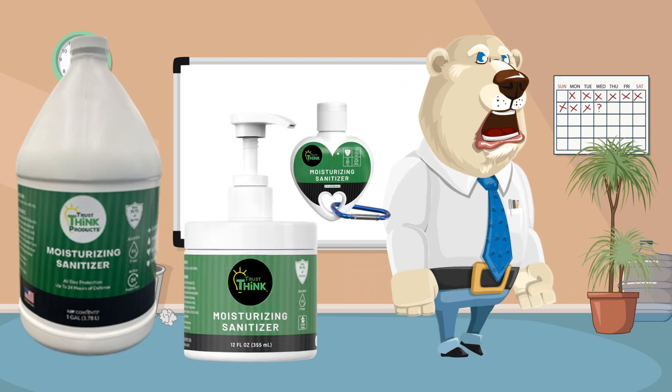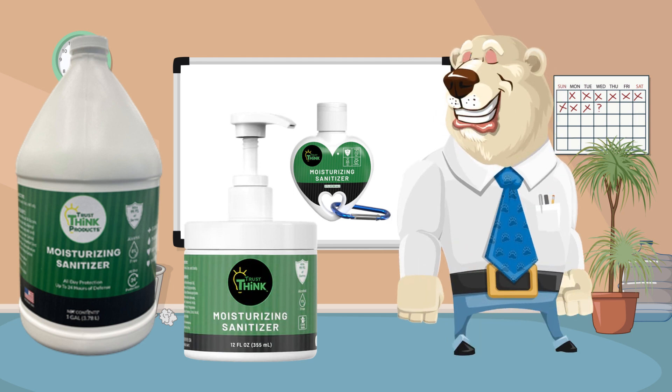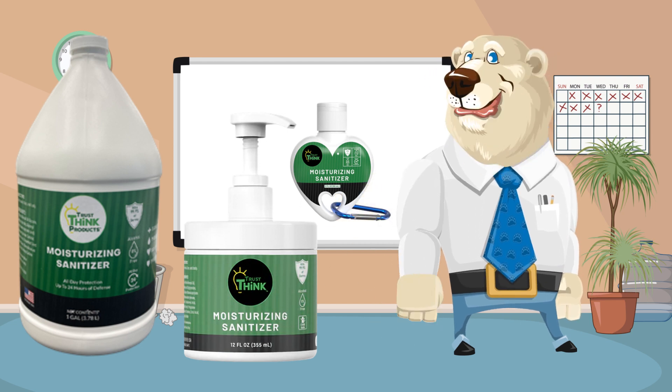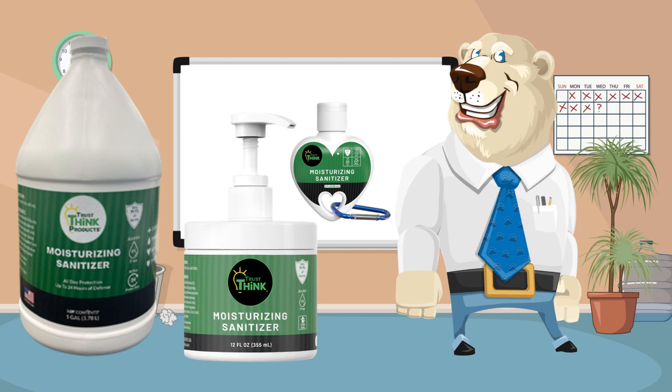Number 5129 Moisturizing Sanitizer, available in 2-ounce keychain, 12-ounce with pump, and gallon.